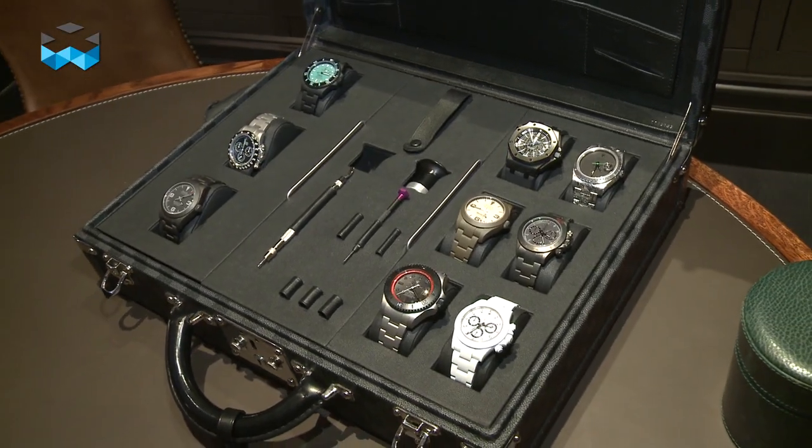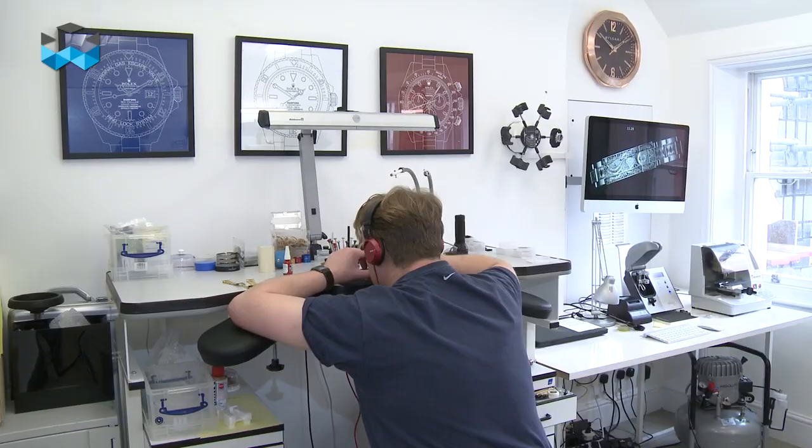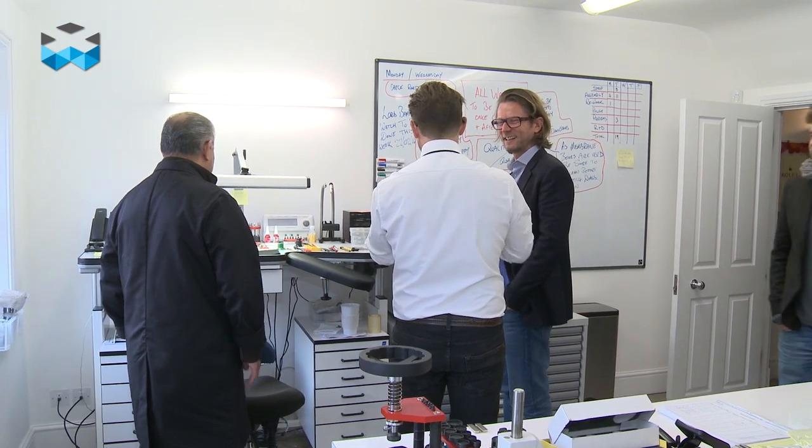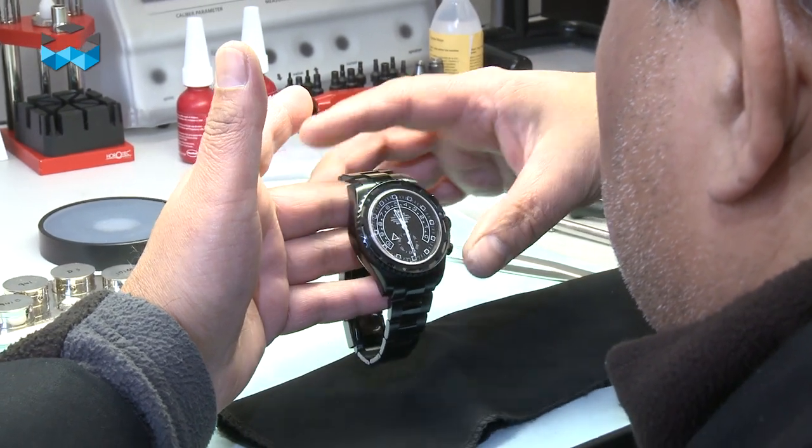I look at the luxury world, and I think the word luxury is dead. I think individual and personalised is living. And I think it's about our individual taste, our individual design, and the thing to say — this is me.